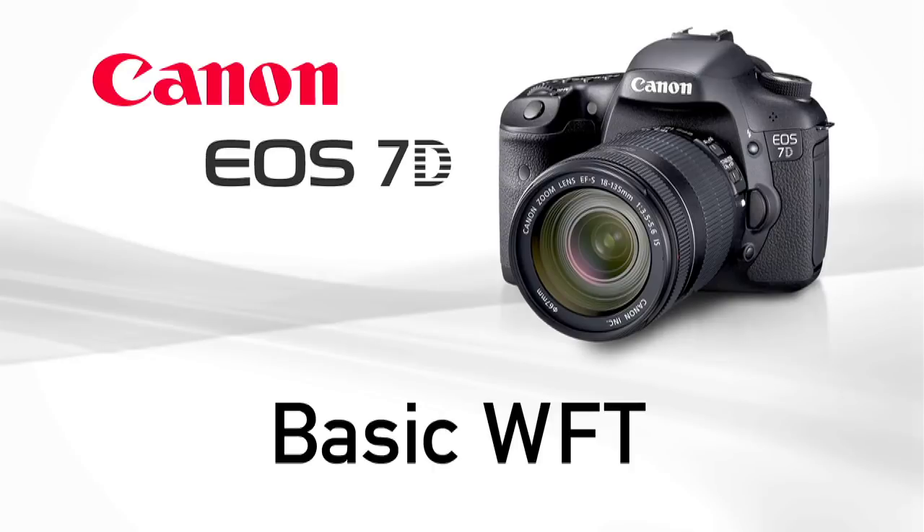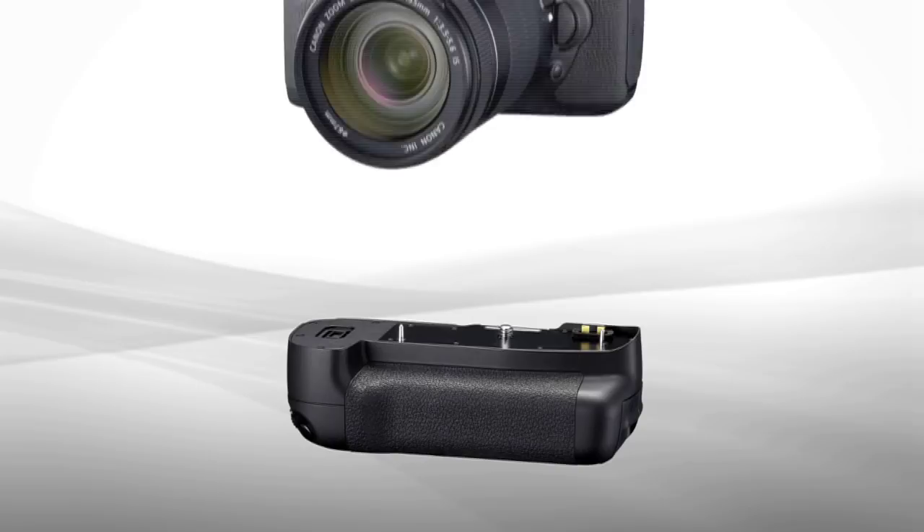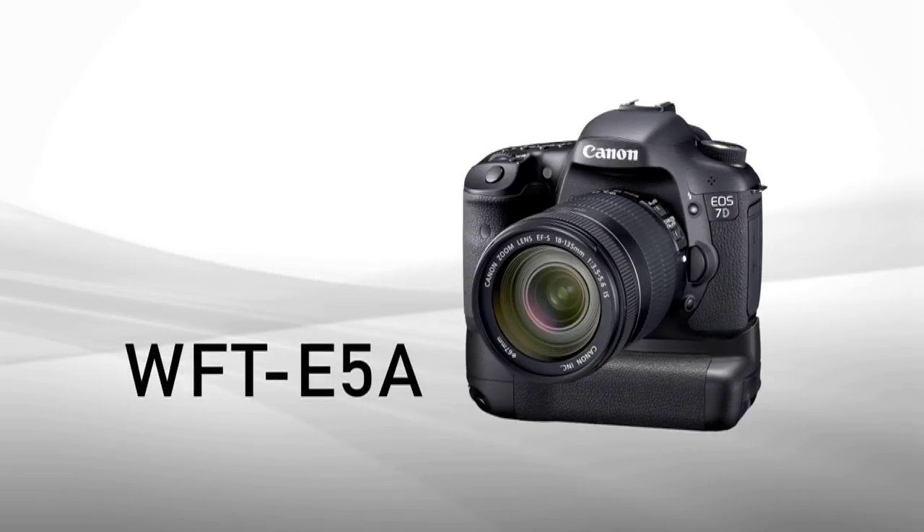Wireless file transmission has proven to be a big benefit to many serious digital SLR photographers. When the EOS 7D is combined with the new WFT-E5A wireless file transmitter, new capabilities beyond simply transmitting files to a computer become a reality.